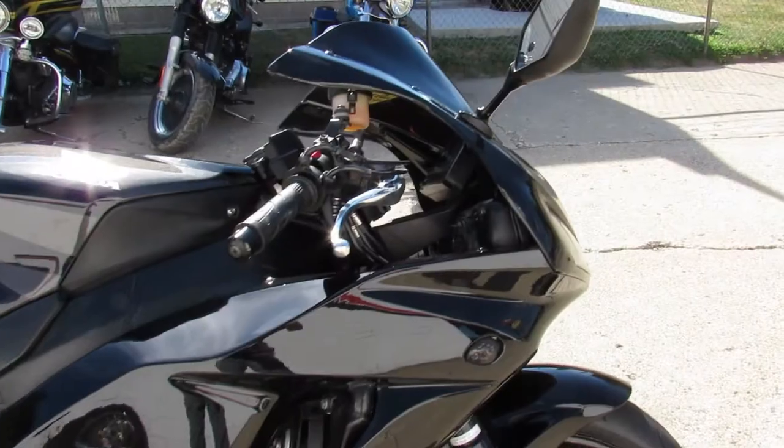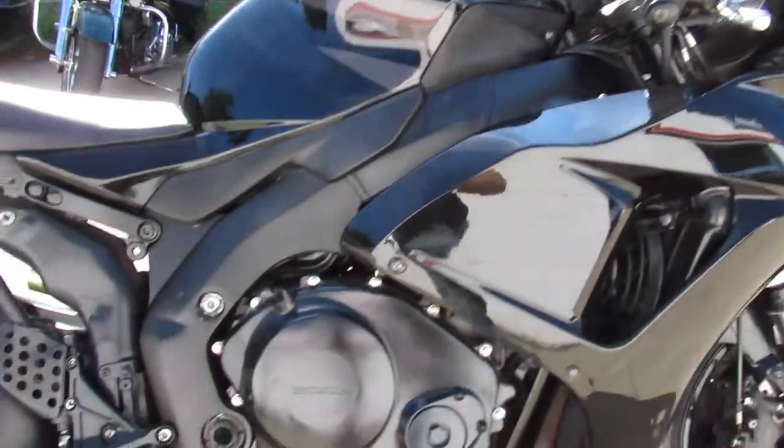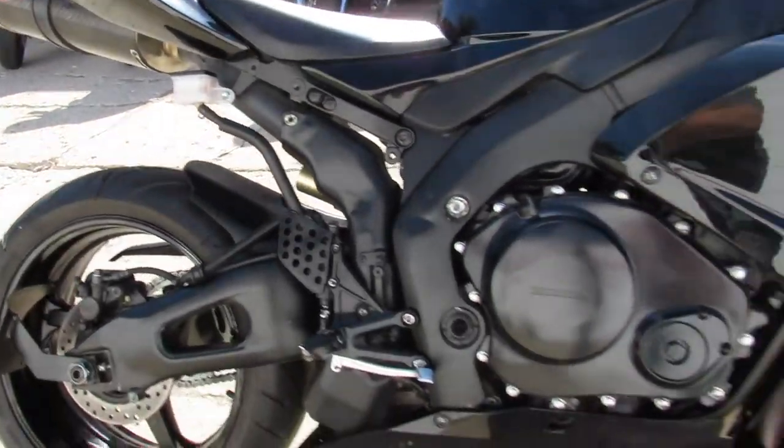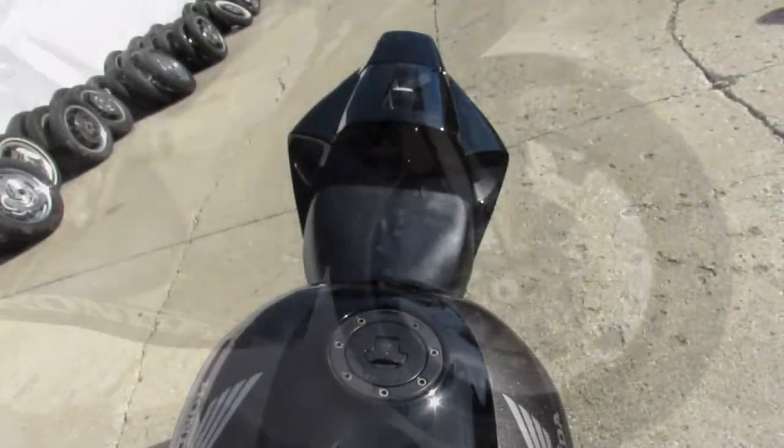It's all blacked out, only has 15,472 miles on it. It's got a fender eliminator kit, flush mount front turn signals, and a Jardine carbon fiber exhaust. It makes this CBR 1000 RR sound as good as it looks, guys.